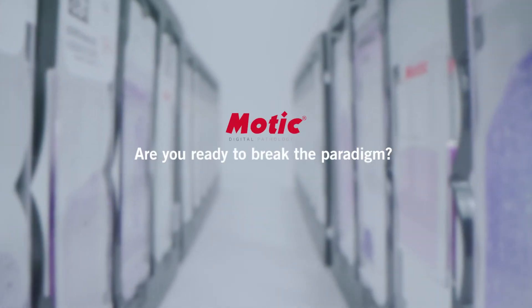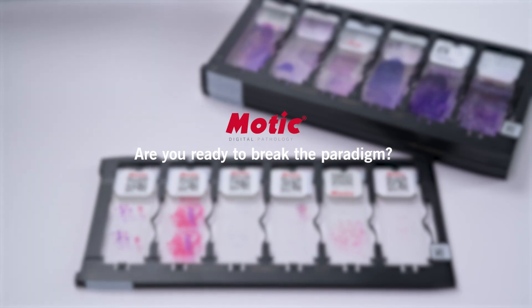High volume scanning has never been easier. Are you ready to break the paradigm of your digital pathology workflow?